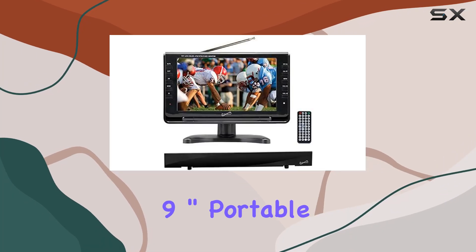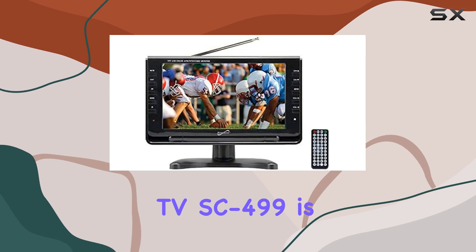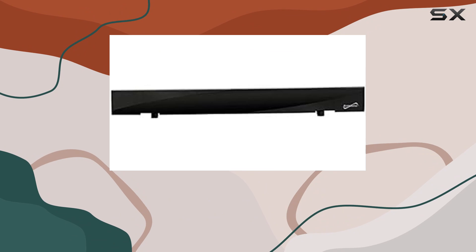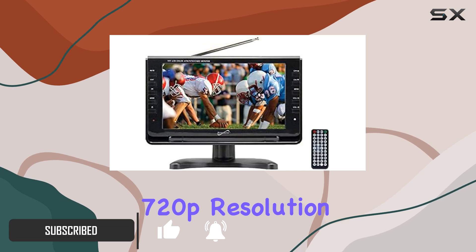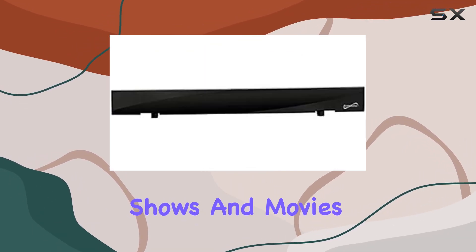The Supersonic 9-inch Portable Digital LCD TV SC-499, priced at $499, is an exceptional addition to any tech enthusiast's collection. With its 9-inch widescreen LCD display, this TV delivers clear and vibrant 720p resolution, making it perfect for watching your favorite shows and movies on the go.